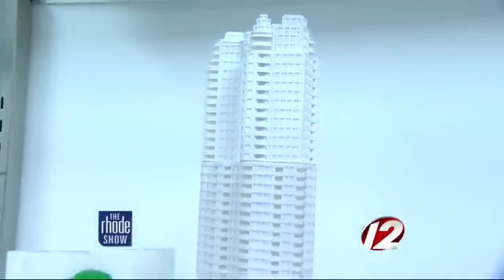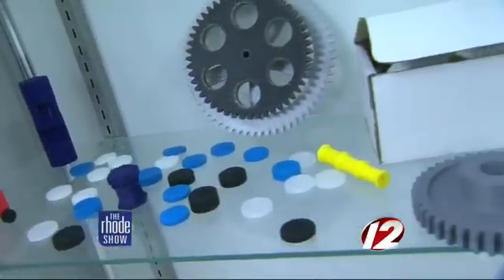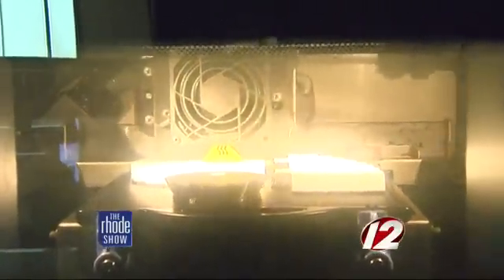Students at New England Tech find this printer key to having an edge in the field. It's really been a great experience here. I'm a very visual learner, so being able to think of a design in my head, put it on paper, put it into the computer, and then a week after, hold it in my hand — it's a great experience for me. I'm hoping to go straight into the field. I want to be a designer, work with other people, and create new things to make our world run smoother.